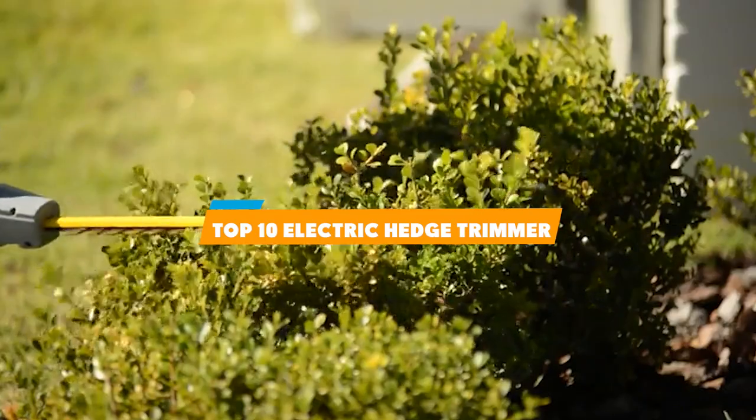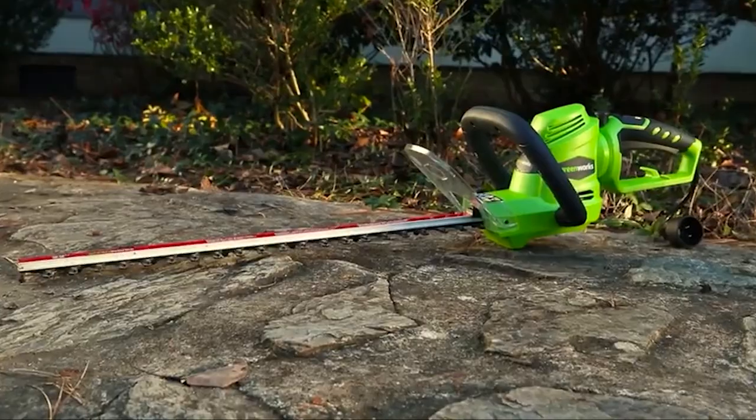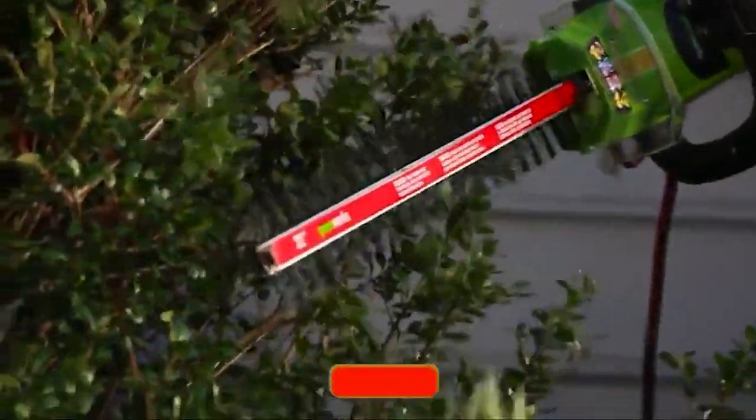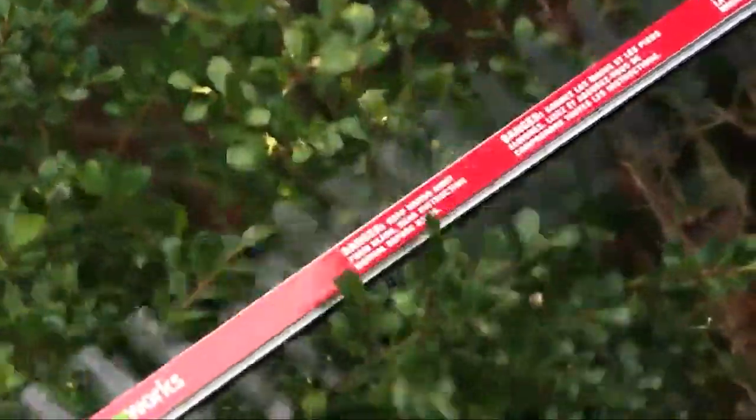In this video, we are going to show you the top hedge trimmers in the marketplace. We have selected them based on their quality, performance, and price. We have done a lot of deep research to find the best product for all budgets.